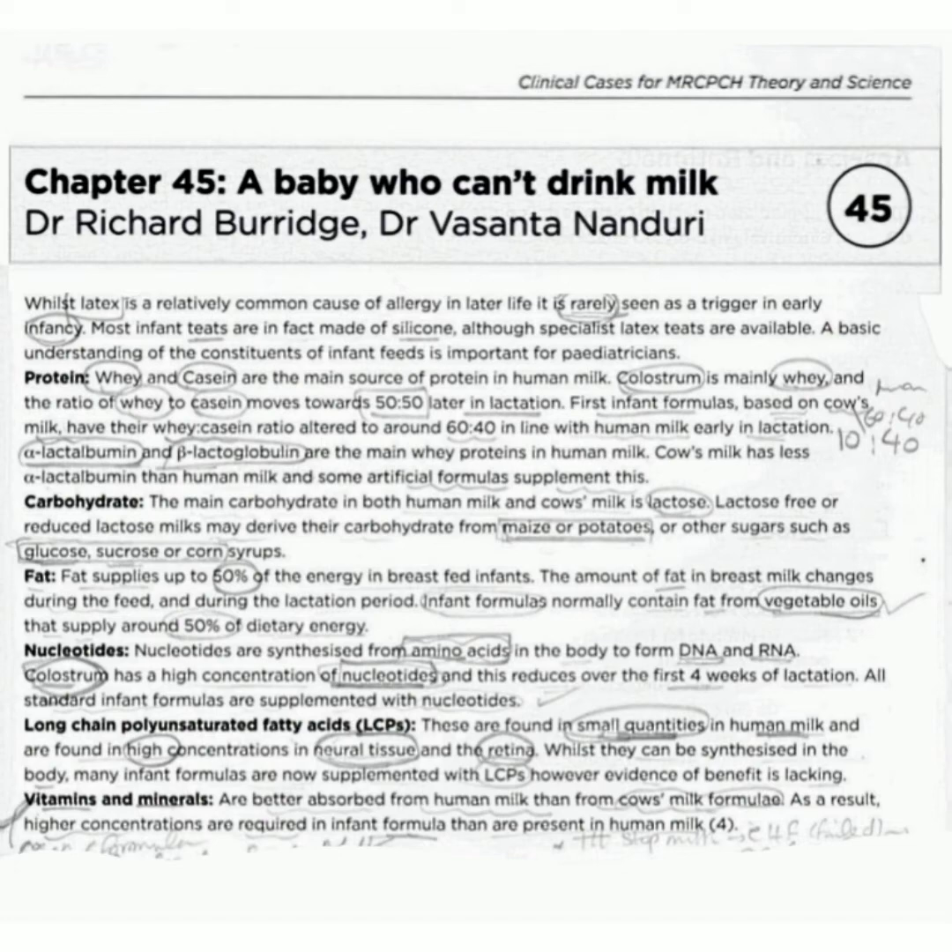Alpha-lactalbumin and beta-lactoglobulin are the main whey proteins in human milk. Cow's milk has less alpha-lactalbumin than human milk, and some artificial formulas supplement this.